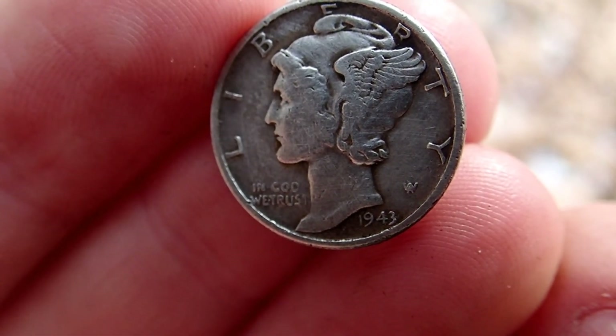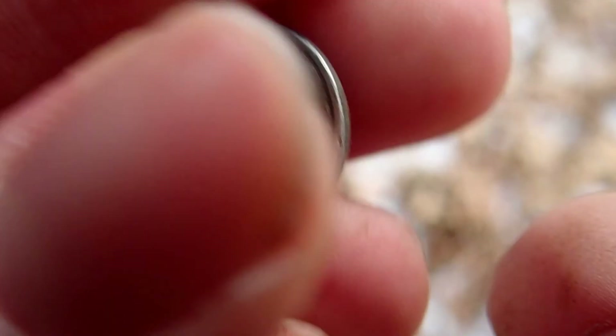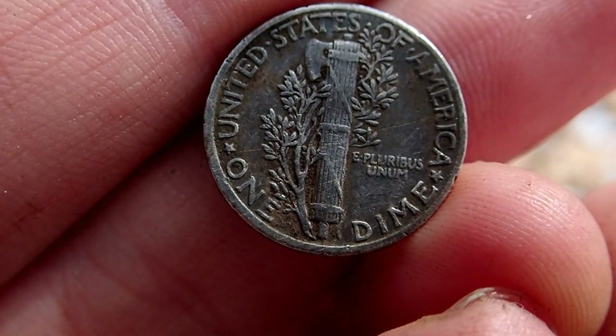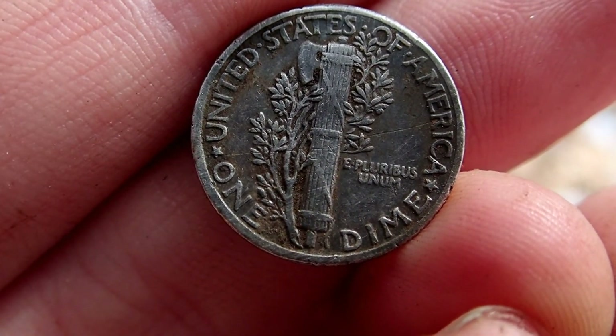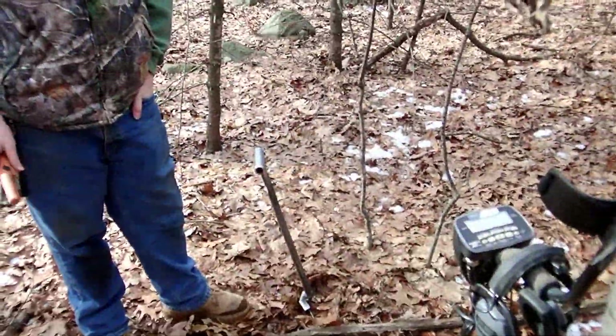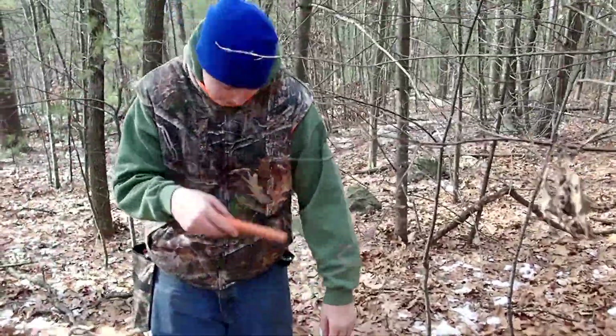First notable find — put that in the finds box. Awesome stuff! I also got a lock — I'll show you that too. Here's my lock. This area seems like it's doing good for me though. Dad found his Walker right over there, so so far so good.